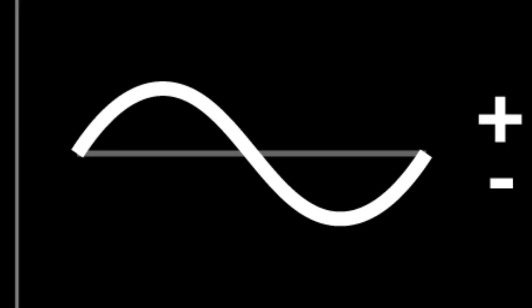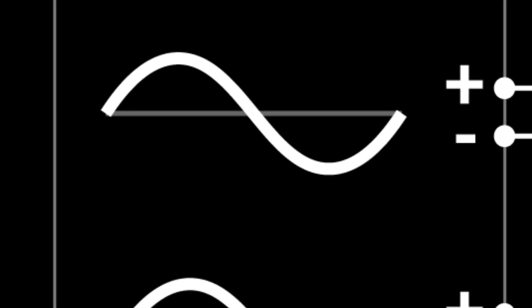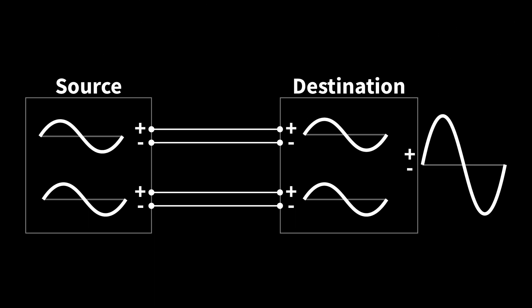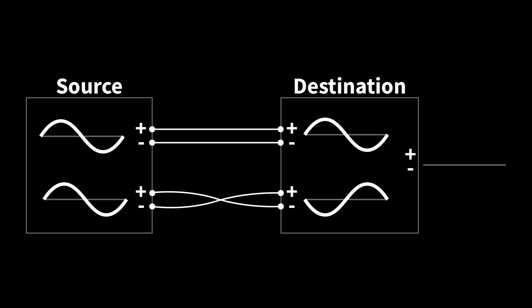A simple sound wave is a series of positive and negative pressure changes called compressions and rarefactions. If I copy this simple sound wave and add it to itself, the two copies will sum together to create a larger sound wave. On the flip side, if I reverse the polarity of one of the waves and combine the two waves, they'll completely cancel each other out.